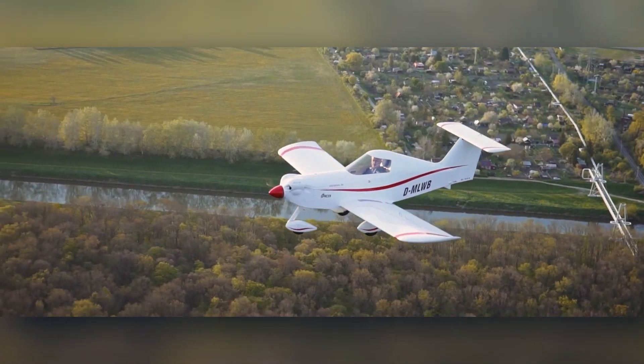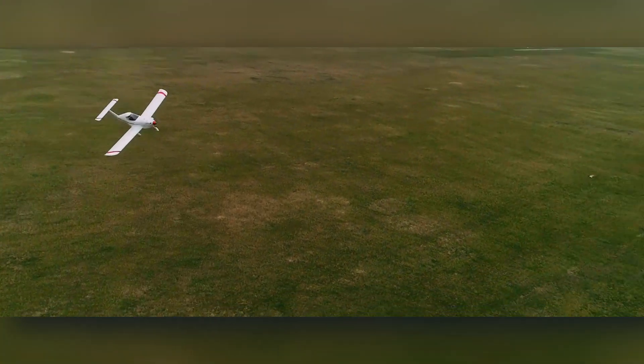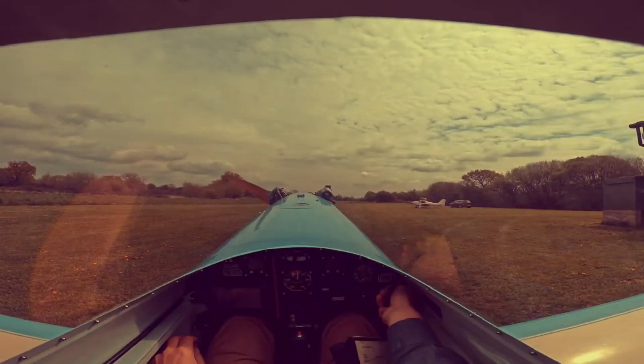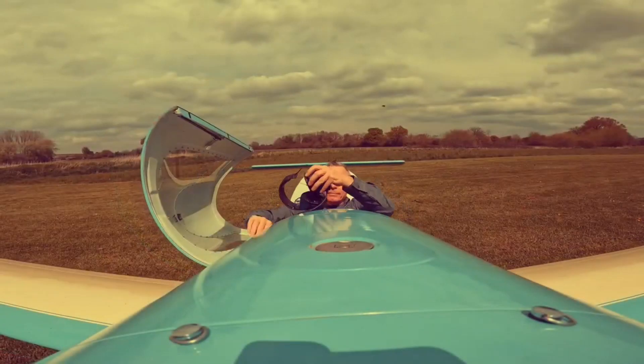Technically, it's a low-wing aircraft with a tail, made using a combination of wood and carbon fiber to keep the maximum takeoff weight at just 240 kilograms. It cruises at a speed of 160 kilometers per hour with an impressive range of up to 900 kilometers. Curious about the price? You'll need to fill out a form on their website to find out.